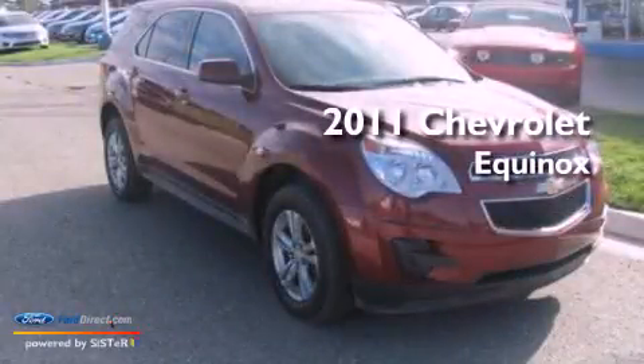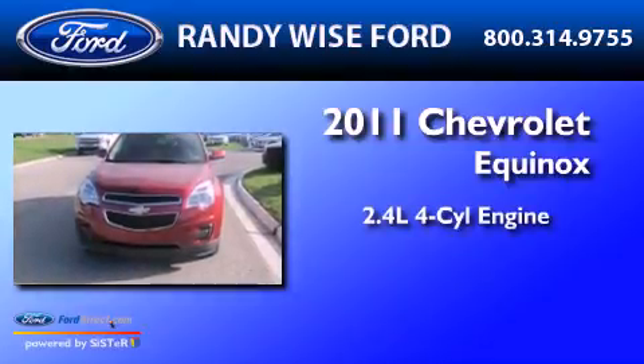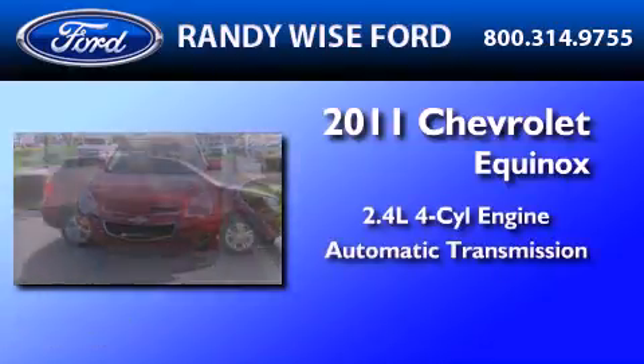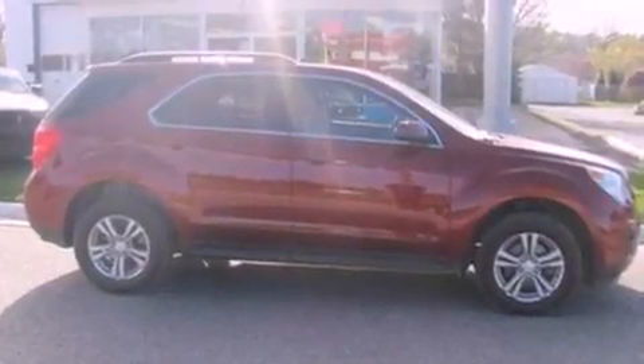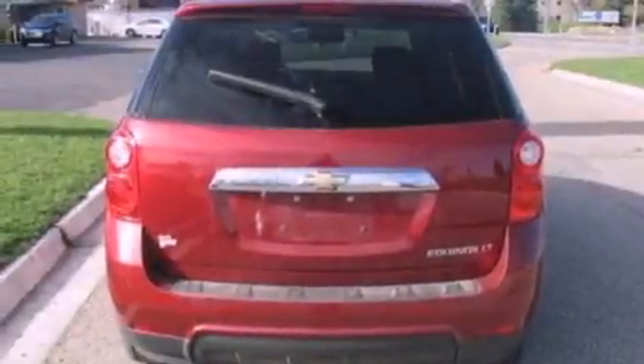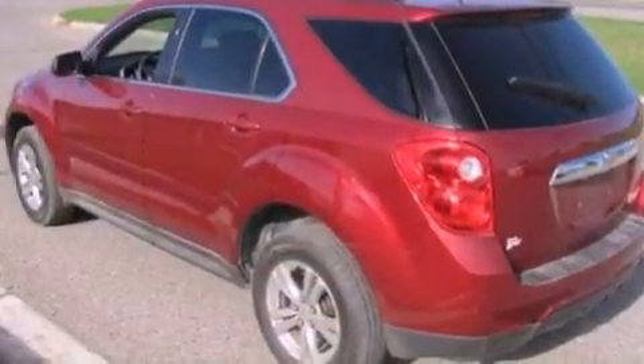This is a 2011 Chevrolet Equinox. It has a 2.4-liter four-cylinder engine and an automatic transmission. Its top features include a low-tire pressure indicator, XM satellite radio, aluminum wheels, and traction control and stability control systems.